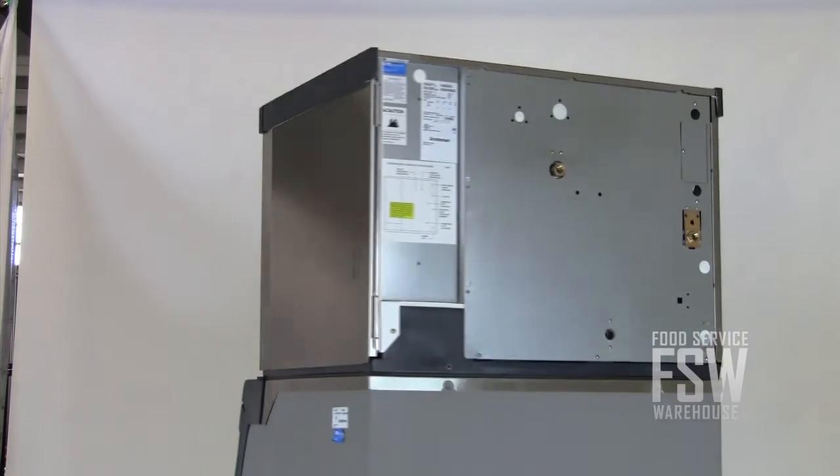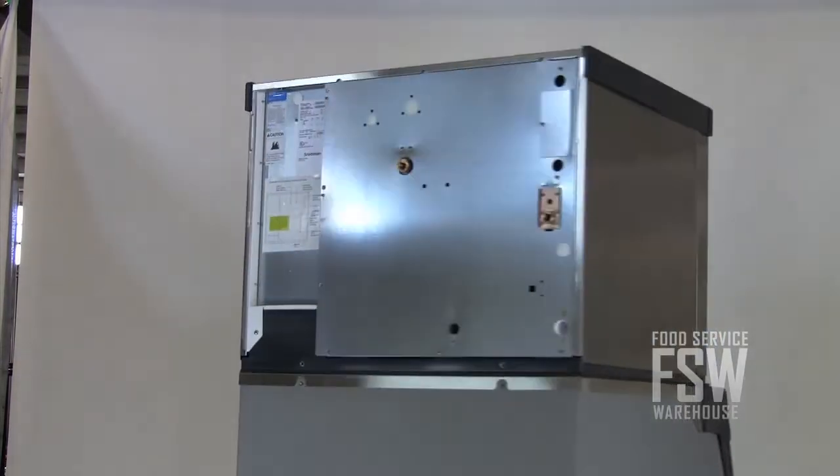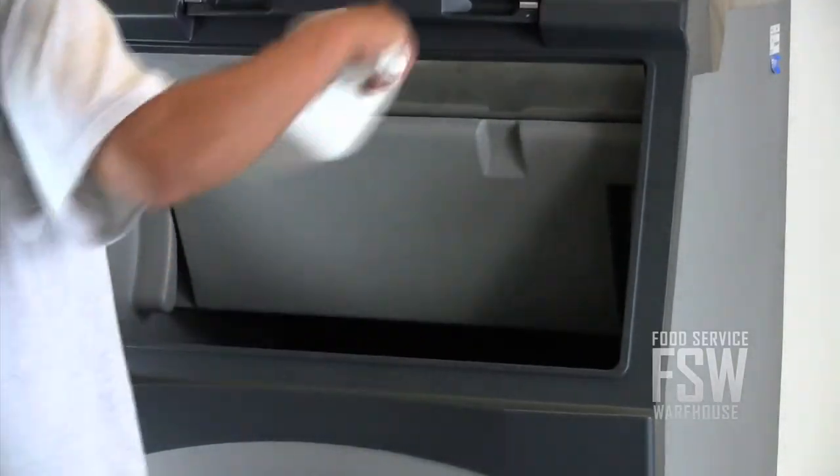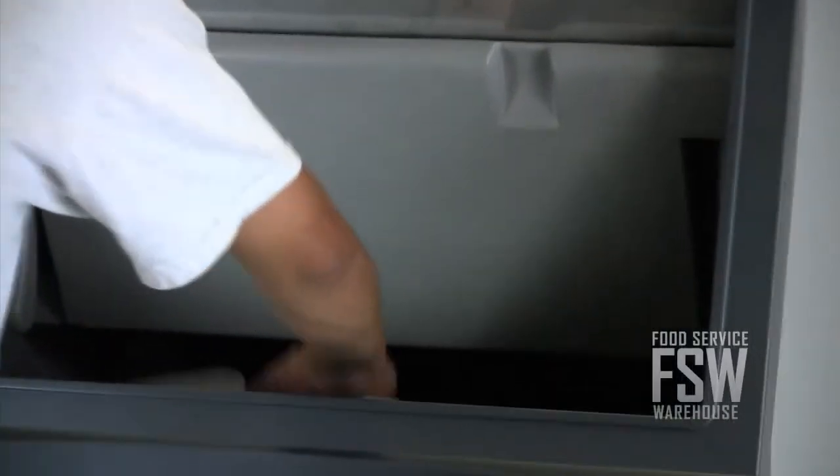The ice machine has a stainless steel finish and fits perfectly atop the bin, which is finished in durable plastic. The bin has polyurethane foam insulation to keep ice cold, and the spring-loaded hinges make it easy to lift and lower the bin door.